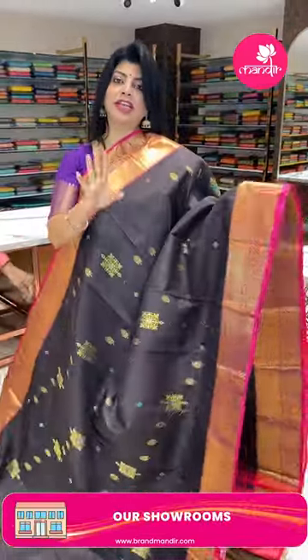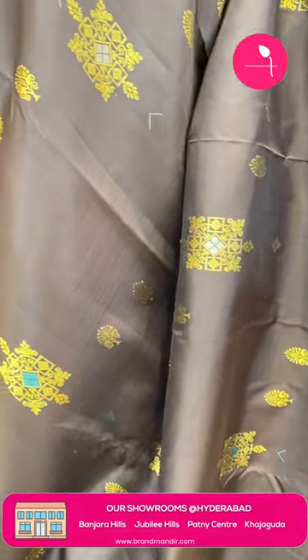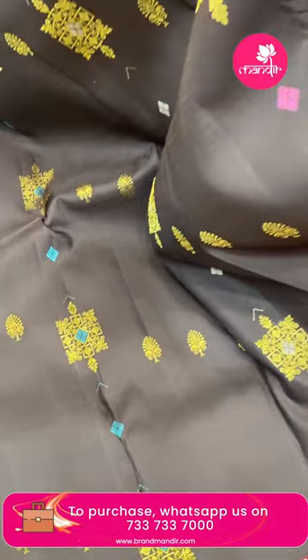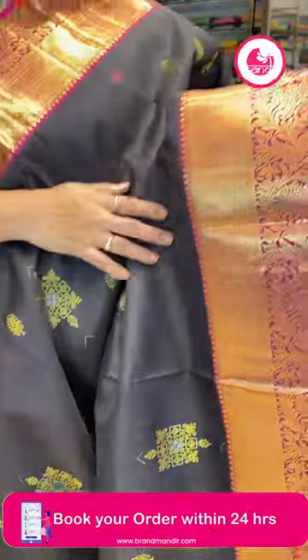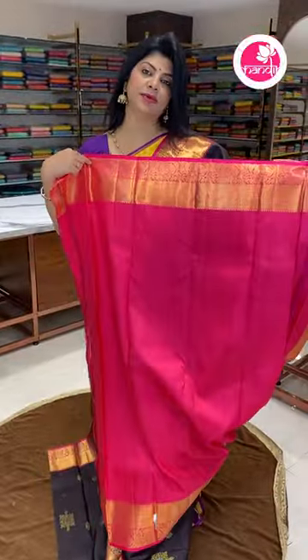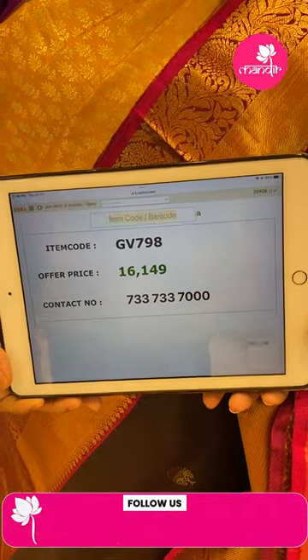Next saree — dark brown and white with a little pink combination. Features square-shaped blocks, diamond blocks, small florals, vines, and small floral butas. Colorful diamonds available in pink, silver, and blue color variants — unique butas. Border: contrast cross-kadi, florals, and leaf vines. Contrast pallu in beautiful pink color, crosschecks and diamond-shaped florals with border. Bright green contrast blocks with border. Pricing: 16,149 rupees. Code is GV798.